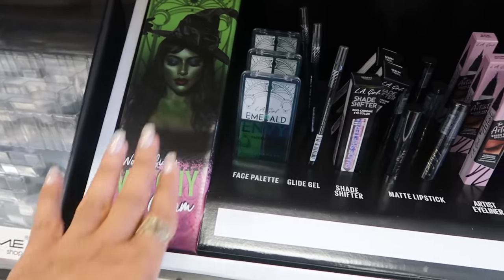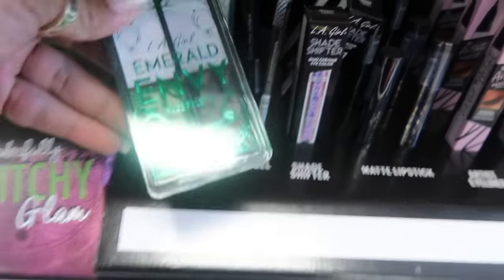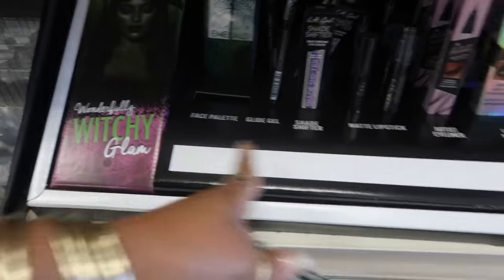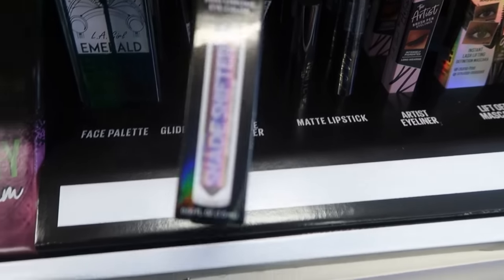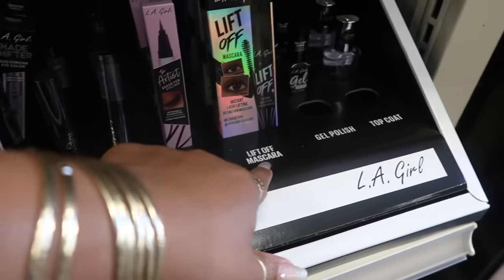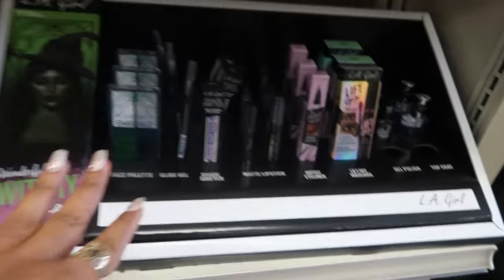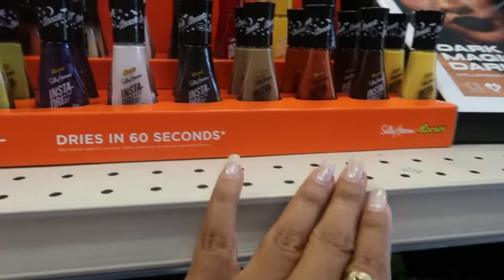La Girl 'Wonderfully Witchy Glam' — so you have the face palette, the glide gel. That's what the palette looks like. There's no prices anywhere on here, but you have a shade shifter right there, matte lipsticks, artist eyeliner, lift-off mascara, and some gel polish in black and a clear top coat. Back up here — I don't see a price on these either.